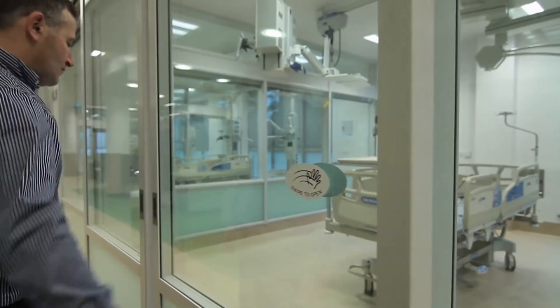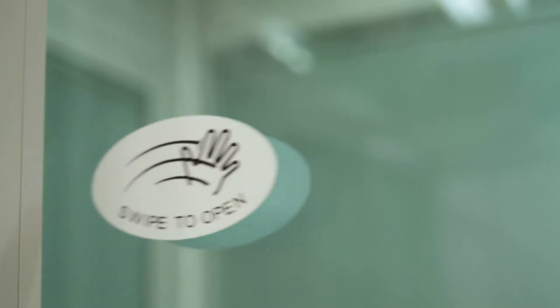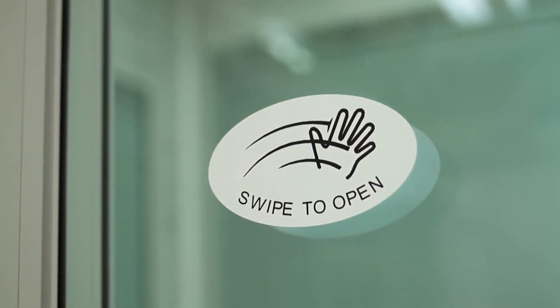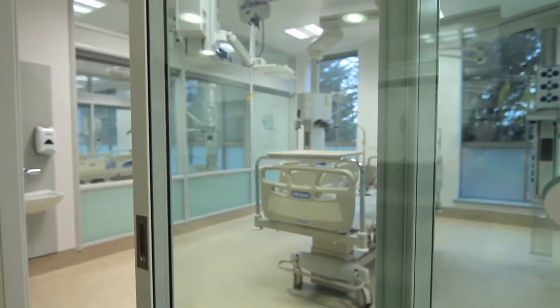For modern hospital installations, key features of the design include automatic sliding and swing doors with touchless sensor opening and integral blinds.